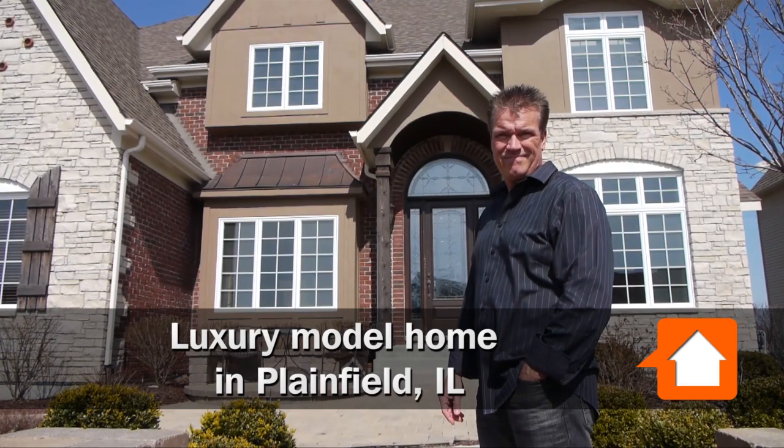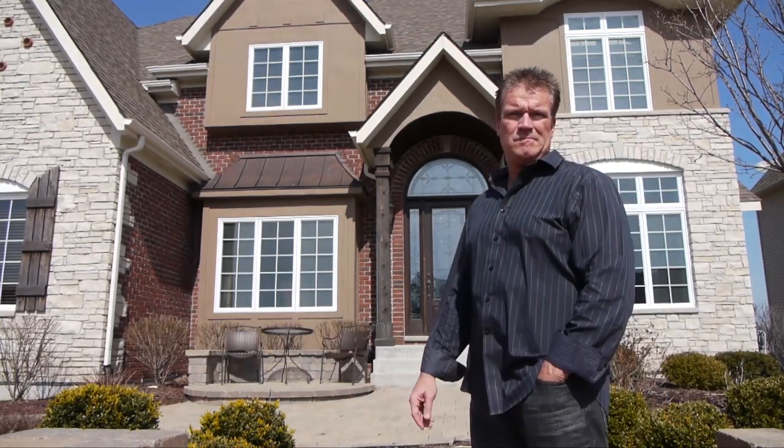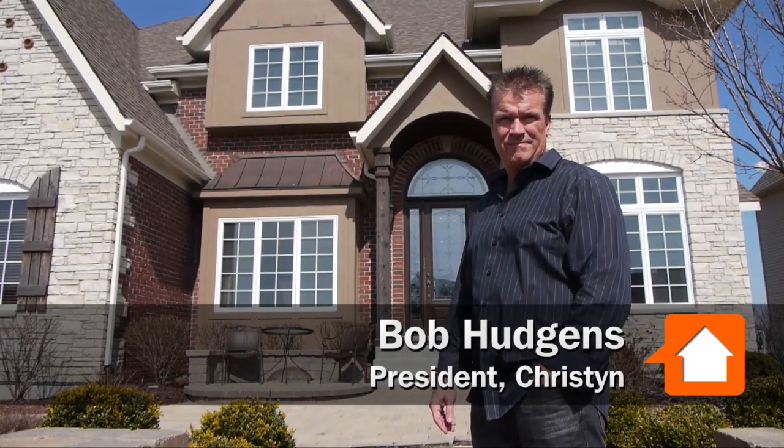This is Chuck Geekes from Yo! Chicago, and I'm here with Bob Hudgens, president of Kirsten. We're in front of his model home in Plainfield, Illinois that is for sale. Bob, tell us a little about the home.